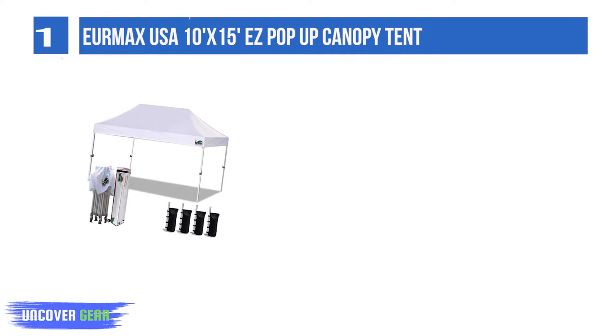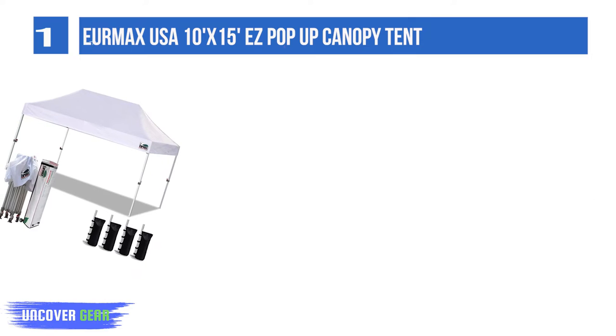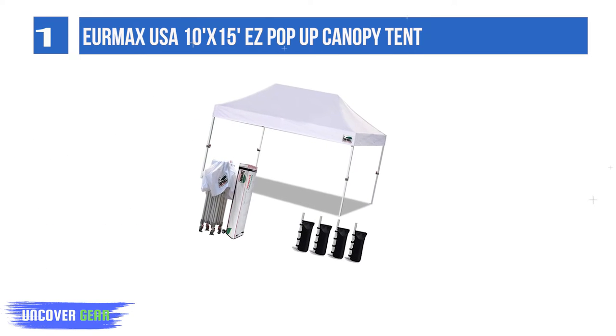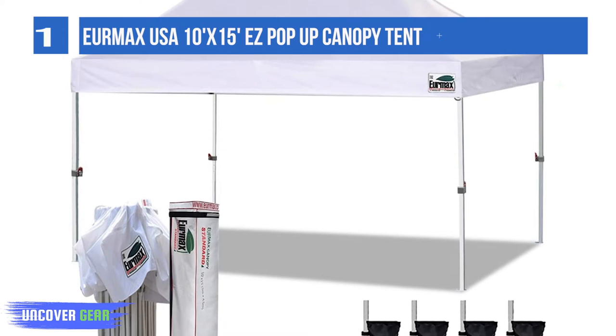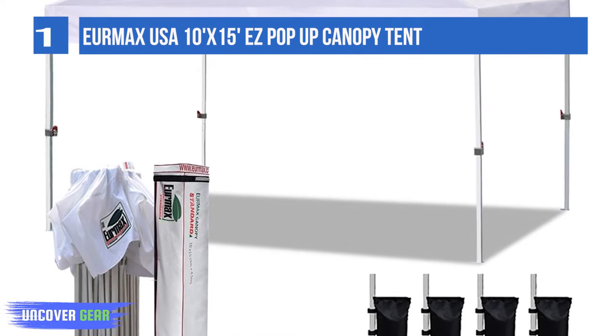The Eomax S Pop-Up Canopy Tent is designed for parties, picnics, market stalls, trade shows, or any other outdoor events. It features a top front valance with four-name banner sleeves to customize and personalize your shelter, helping you attract customers. Set up and take down easily by one or two persons in minutes without any tools.